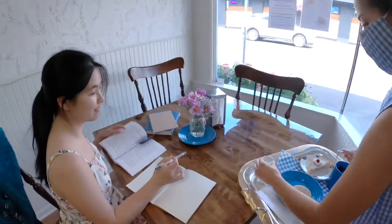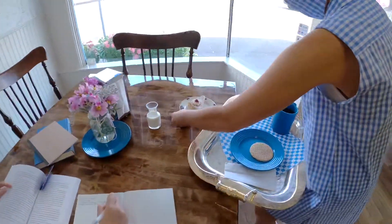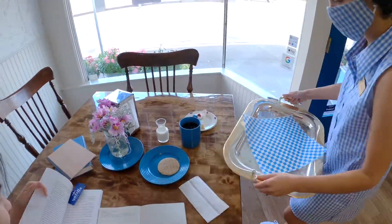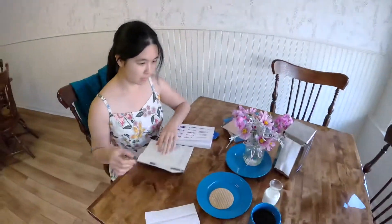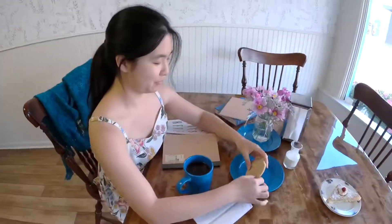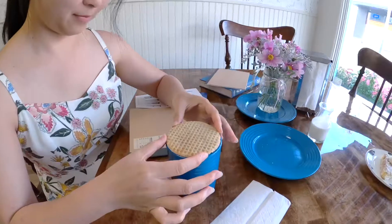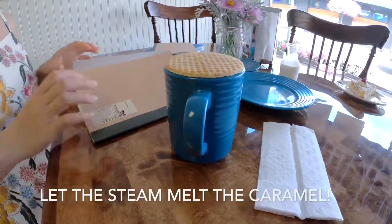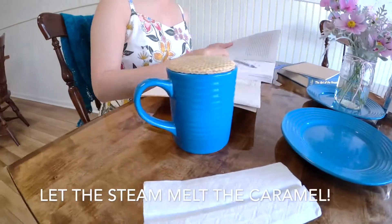Now anyone that's familiar with Stroopwaffles knows that you don't just pop this one in your mouth like a regular cookie. The correct way to eat a Stroopwaffle is to get your cup of coffee or tea and place the Stroopwaffle on top so that the inside of the Stroopwaffle can melt.